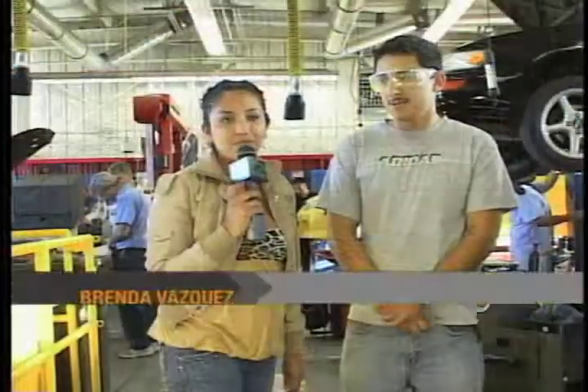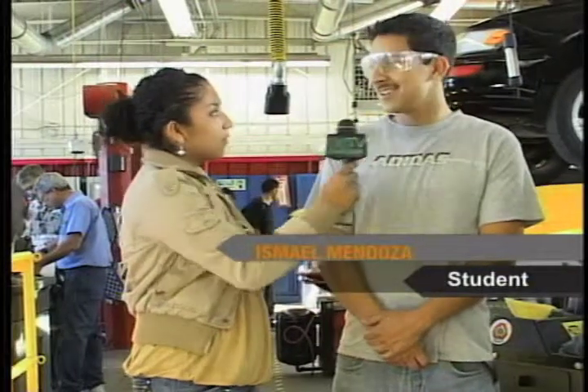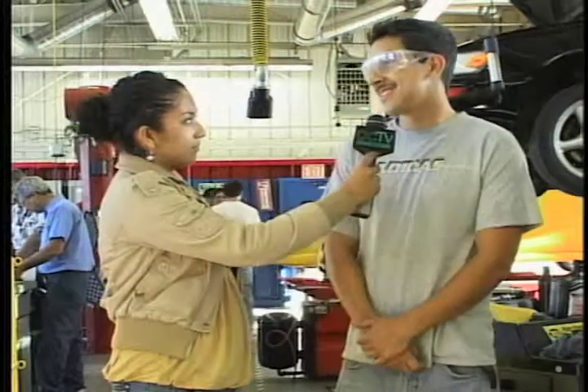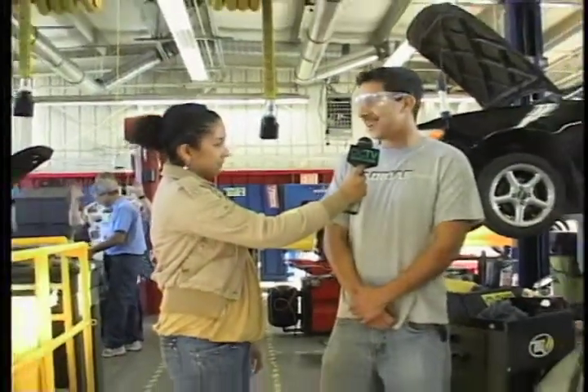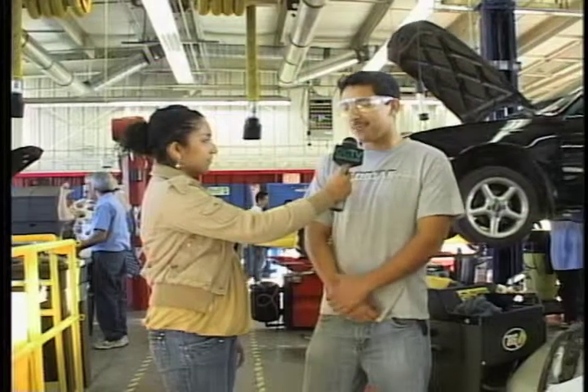My name is Brenda Vasquez, I'm right here in the Automobile Department. What's your name? Esmeral Mendoza. And what is your major? Automotive Technology. Why did you decide to start this career? Because since I was young I liked cars, and I always wanted to do something with cars — anything related to cars. Coming to Oxnard College and being able to work on them hands-on, learning the right way to fix cars and make some decent money out of it.